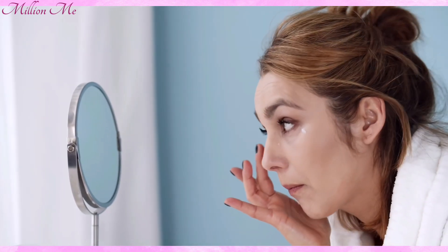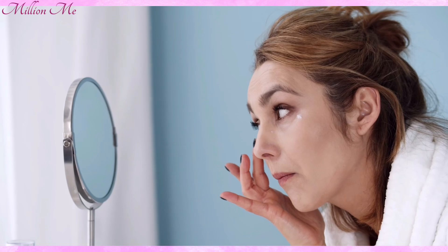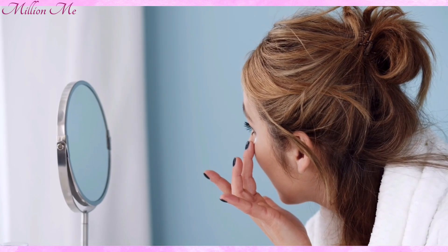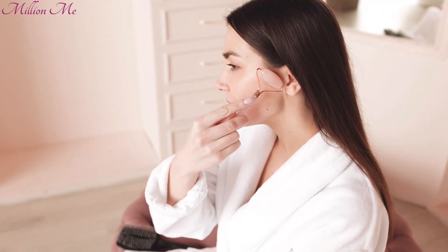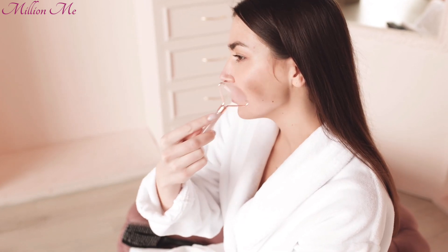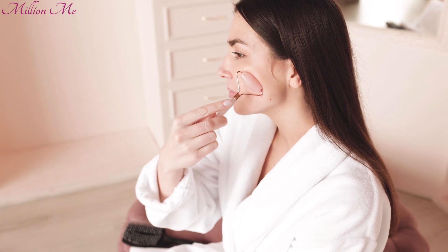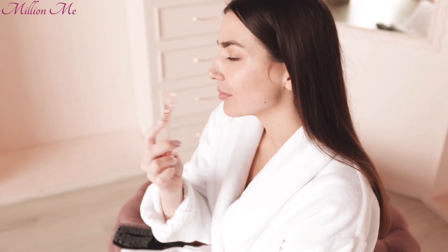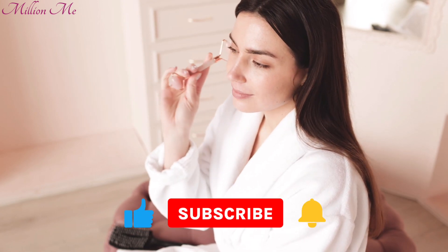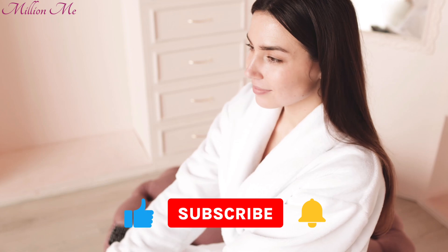Hi, I am Melian Mee, a nutritionist and skincare enthusiast. Today, I am going to share some proven ways to keep your skin youthful and radiant by boosting your collagen levels naturally. In this video, we will explore the best foods to eat, key vitamins and supplements, lifestyle habits and more to help you enhance your body's collagen production. So, let's get started with the first step: eating collagen-rich foods.